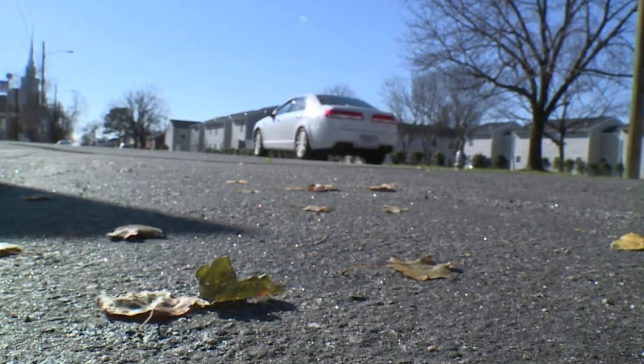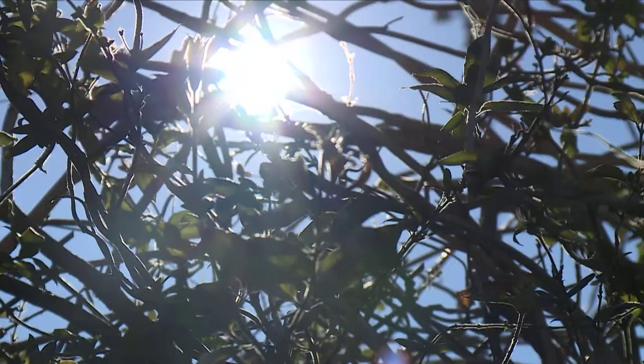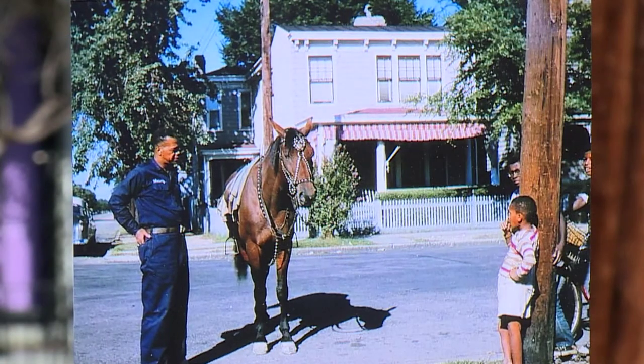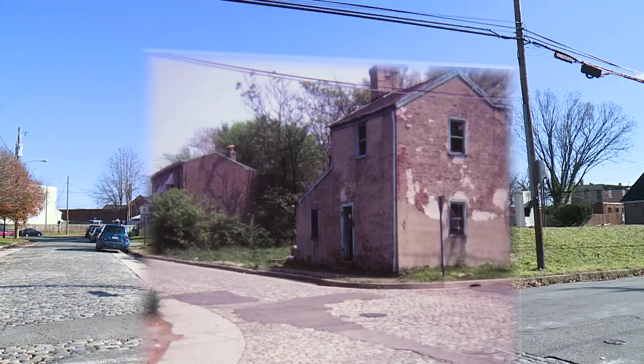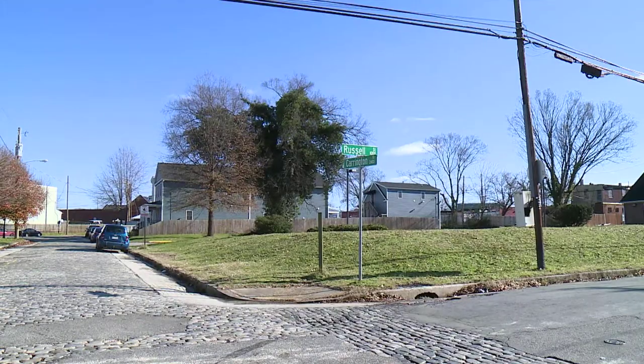At the intersection of 31st and Pea Streets in Churchill, the only changes in more than 60 plus years are the faces and modes of transportation. These were intentional and very thoughtful images. But across Richmond, some Kodak moments from long ago paint a much different picture.